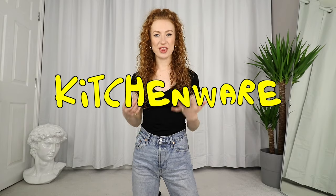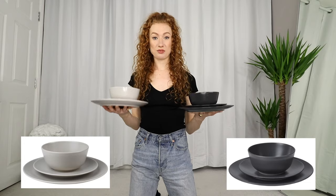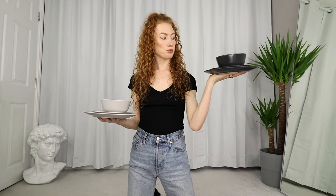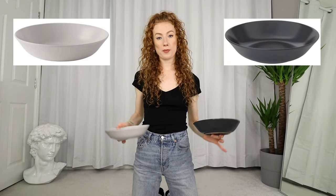First up, kitchenware. I'm so chuffed with these — I picked up two 18-piece dinnerware sets. You have to buy them separately to get the two different colours: one is a dark grey and the other is listed as beige on the website but is really a light grey. You get a big plate, a small plate, and a bowl in each set, and you get six of each. Super affordable — I can't remember the exact price but they were very reasonably priced.